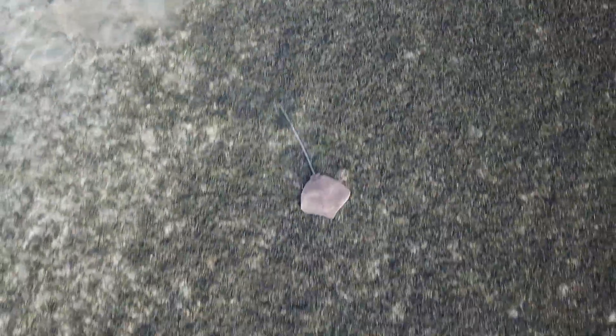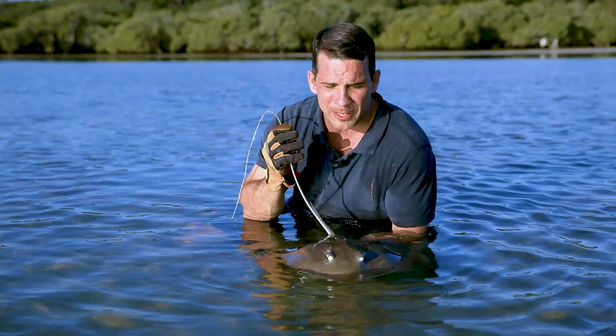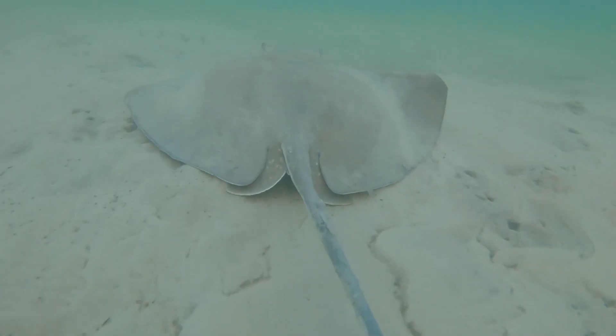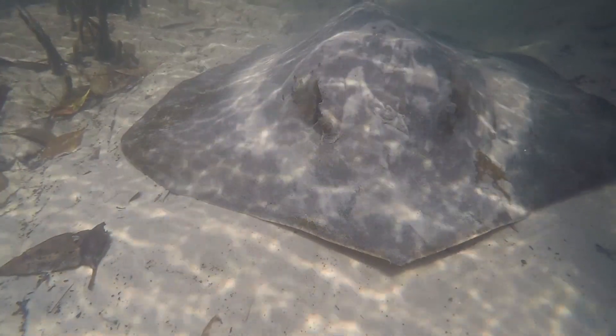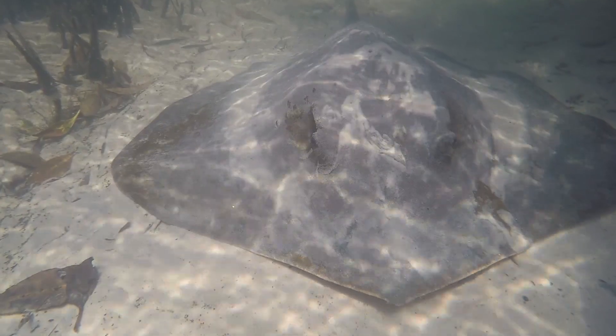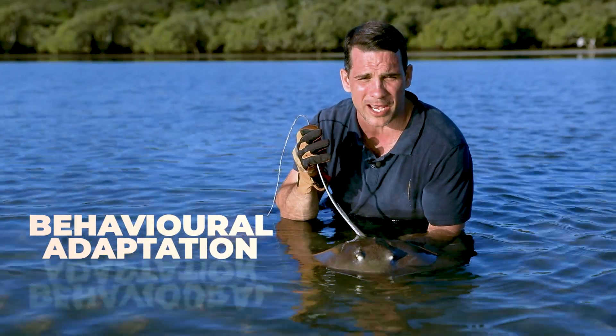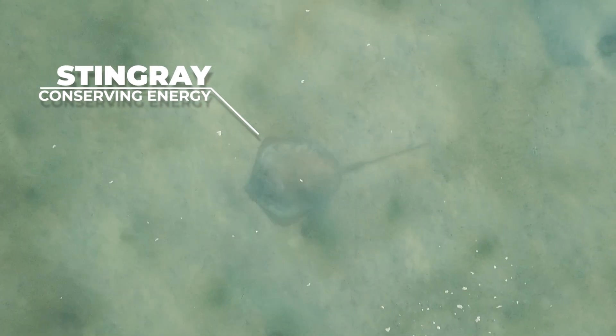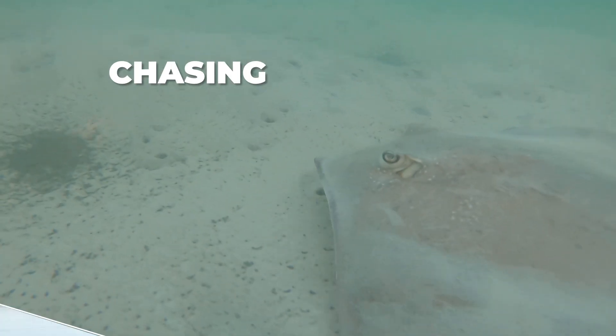Stingrays can swim very fast but they're not very buoyant, so they don't float very well. But they actually use this to their advantage. When they feel threatened they can quickly sink to the bottom of the ocean floor and remain there motionless for several hours. This kind of behavioral adaptation actually conserves valuable energy, which they can expend later either chasing prey or fleeing a predator.